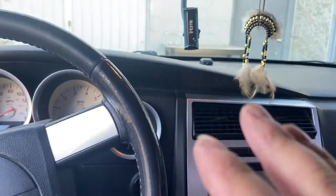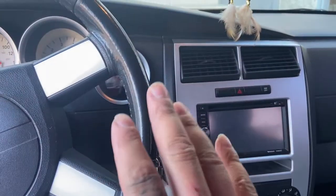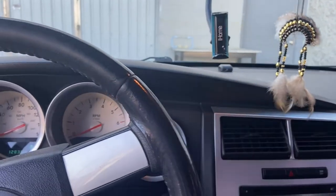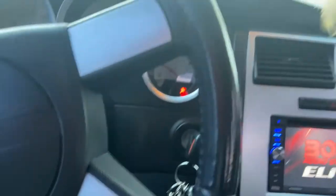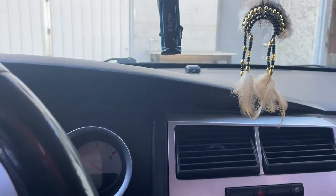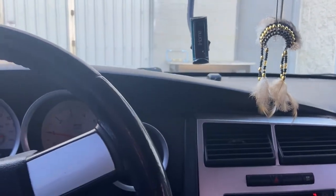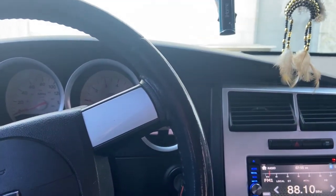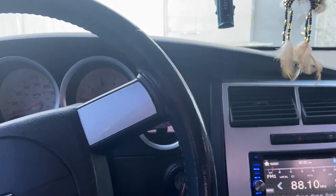I'm going to actually show you. I'm going to drive the car, mount my phone up here, and you'll be able to hear it. I'm thinking it's the power steering, so I'm going to try to flush the power steering and put new fluid in just to see if it'll fix it.